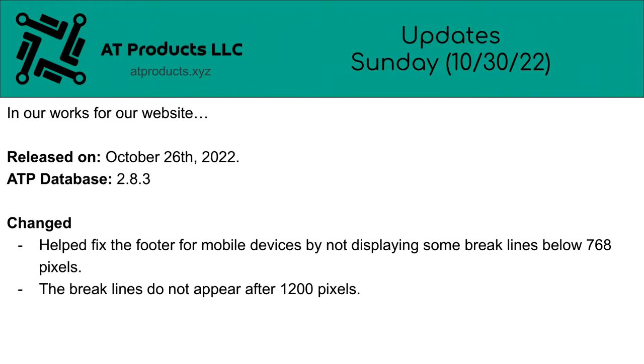Released on October 26th, 2022: ATP Database 2.8.3. This change helped fix the footer for mobile devices by not displaying some break lines below 768 pixels. The break lines do not appear after 1200 pixels.